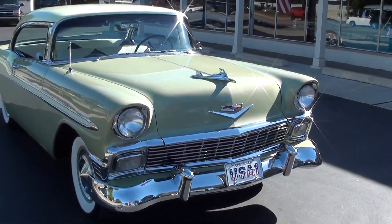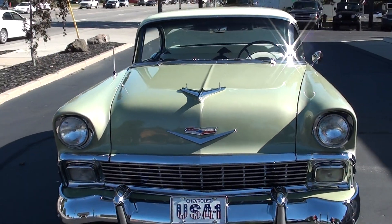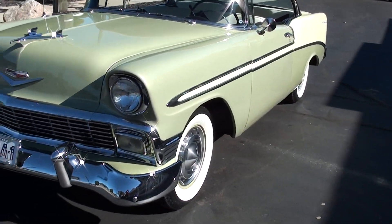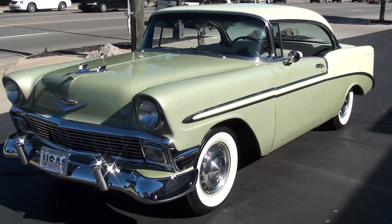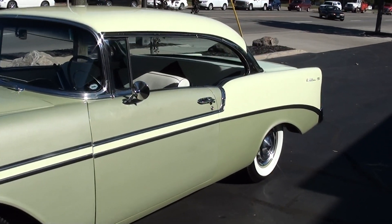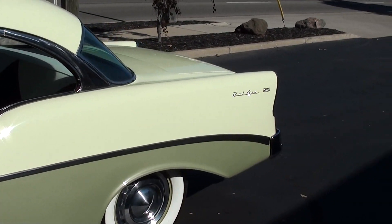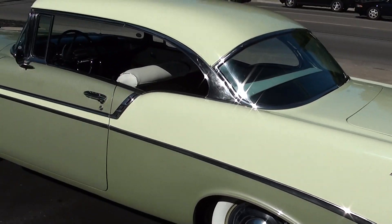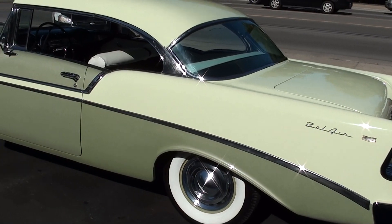Today we're going to take a look at an absolutely gorgeous 1956 Chevrolet Bel Air two-door hardtop. Awesome car, guys. I just love this color combination — the original crocus yellow and laurel green. That is the correct color combination for this car. Original 283 power pack car. Just a baby doll. This is an awesome 56 Chevy.